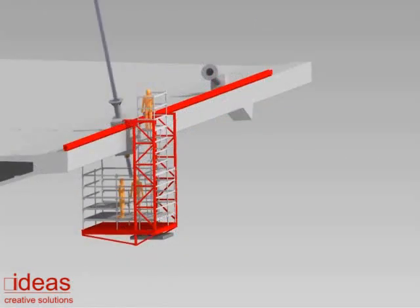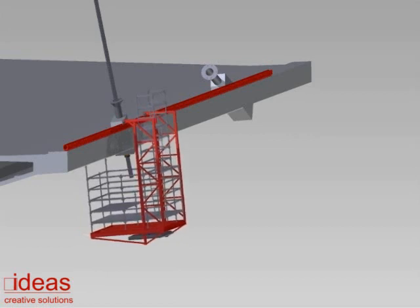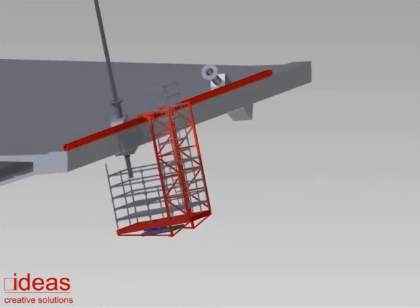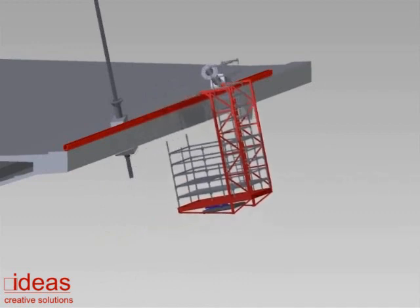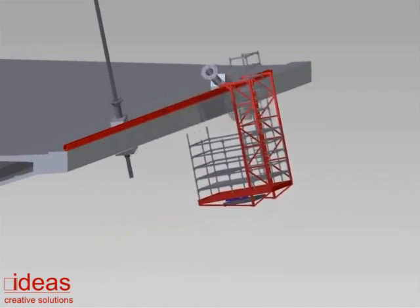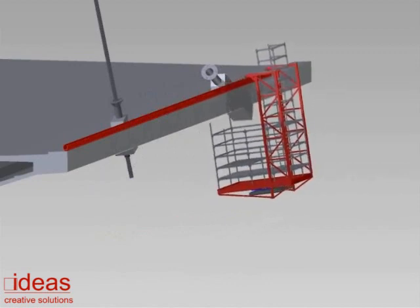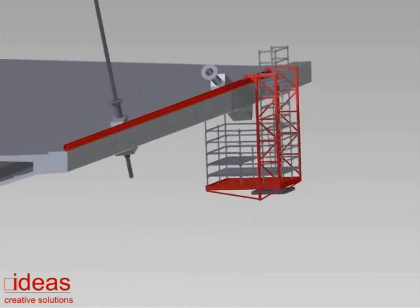In the secured position, the platform is stable and allows access for carrying out maintenance or other works. When the counterweight is retracted, the whole suspended working platform can be freely moved along the track to the next position — for example, the next stay cable anchor point. With the Suspended Scaffolding System, no preparation or access to the ground under the bridge is needed, because it has no contact with the ground and can be propelled and mounted entirely from the deck.